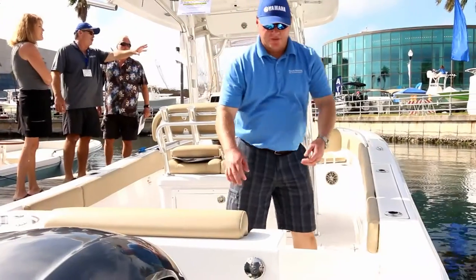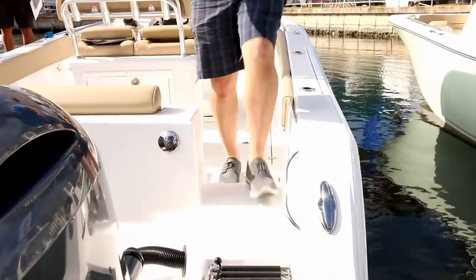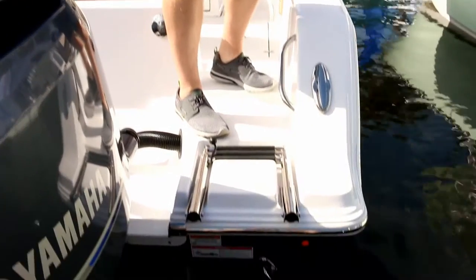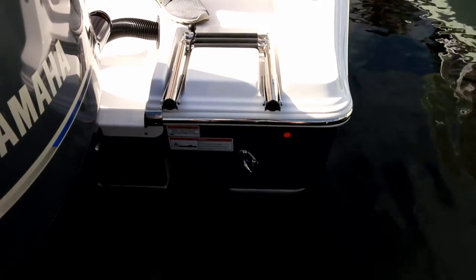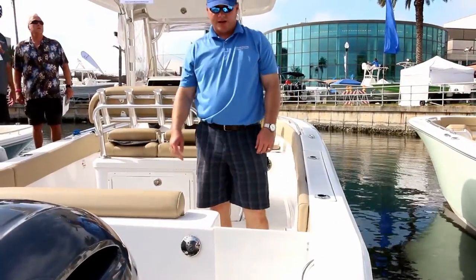Another great feature is the transom door — it opens up for very easy access in and out of the boat from the stern. A nice folding three-step ladder makes it very easy to board the boat when you're playing at the sandbar with friends or family. When you need to take off, everybody needs to be safe and kept inside — just lock the door back up.